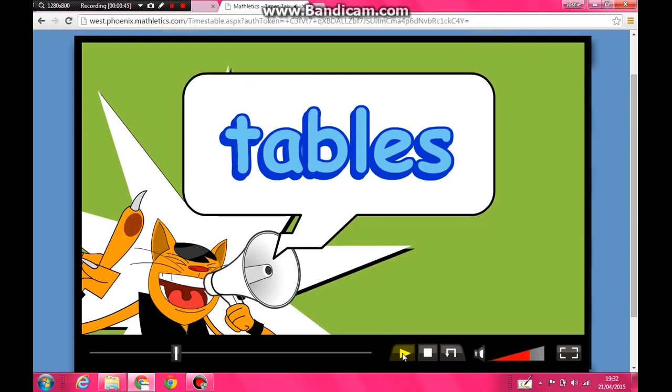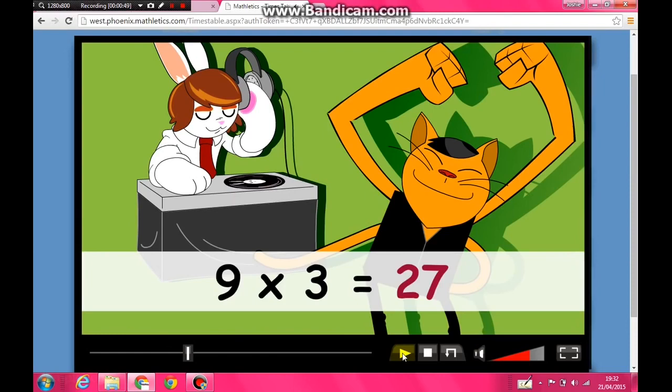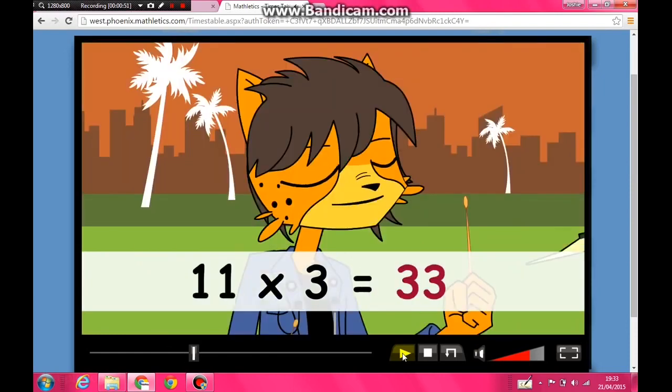Seven times three is twenty-one, eight times three is twenty-four, nine times three is twenty-seven, ten times three is thirty, eleven times three is thirty-three, twelve times three is thirty-six.